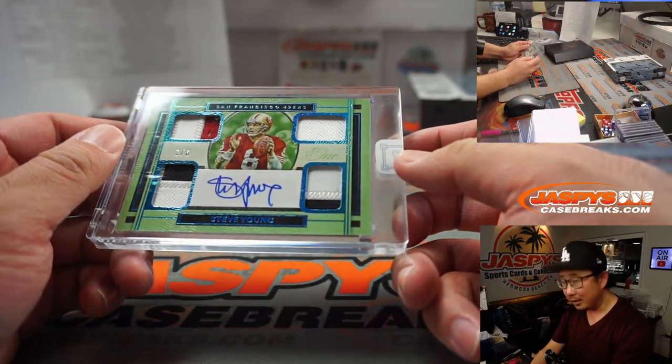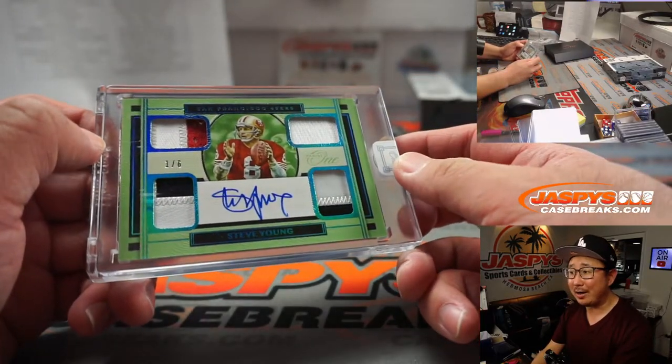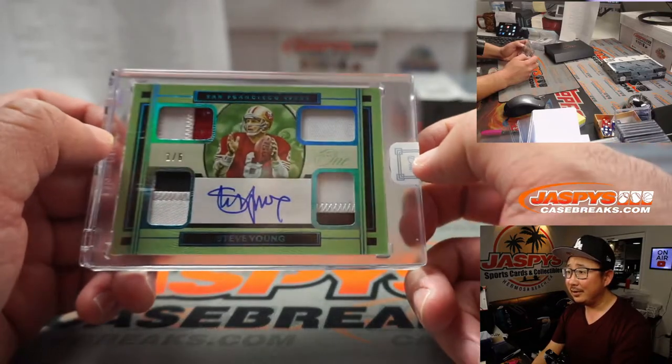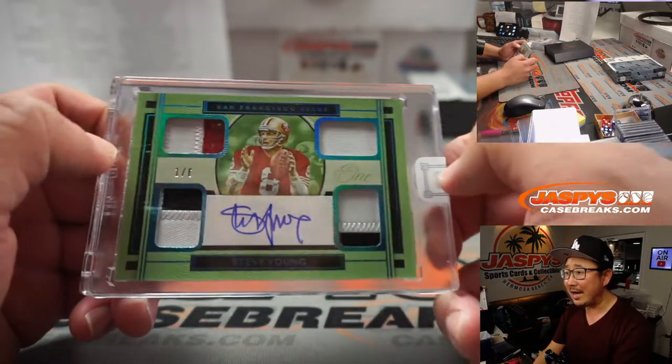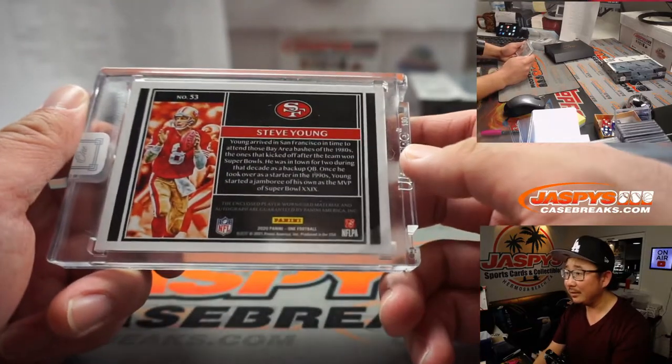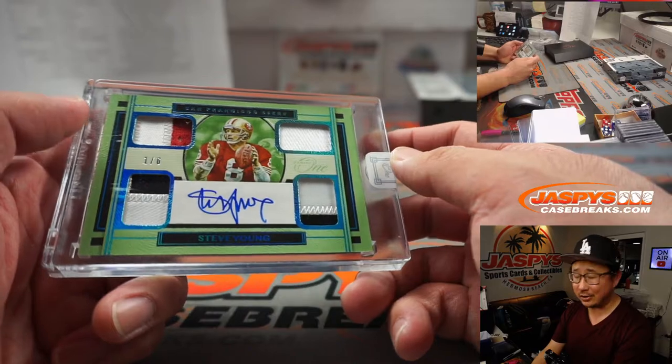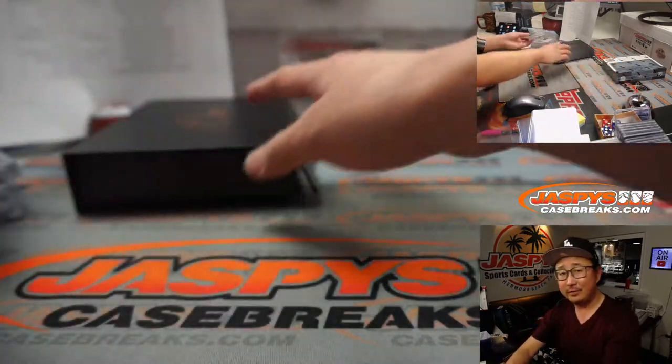We have — wow — a quad relic and autograph, Steve Young, one out of six on that one. Nice. Who's got the Niners? Jay Goins picked up the Niners straight up. Very nice.